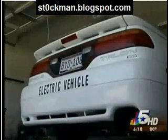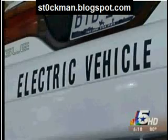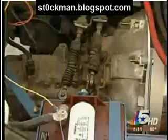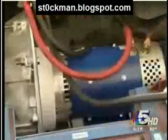The self-described computer geek from Kennedy bought the '93 Eagle Talon from a junkyard for just $750. First thing I did when I got the car was I pulled the engine out. He then spent about $4,000 more to convert the gas guzzler to run on electricity alone, doing all the work himself in his garage at home. I bought the electric motor and had to figure out a way to couple it together with the original transmission.